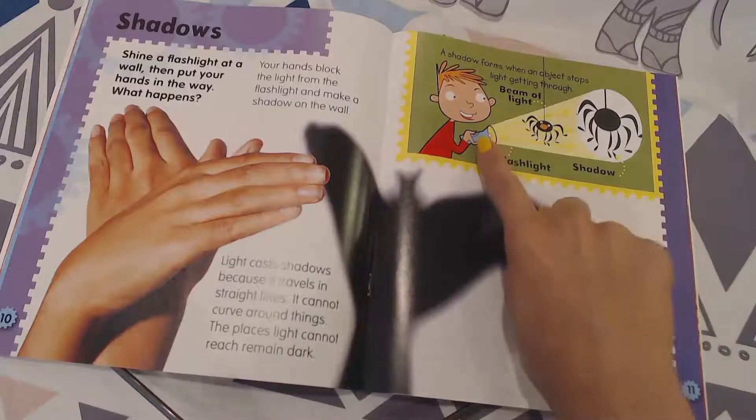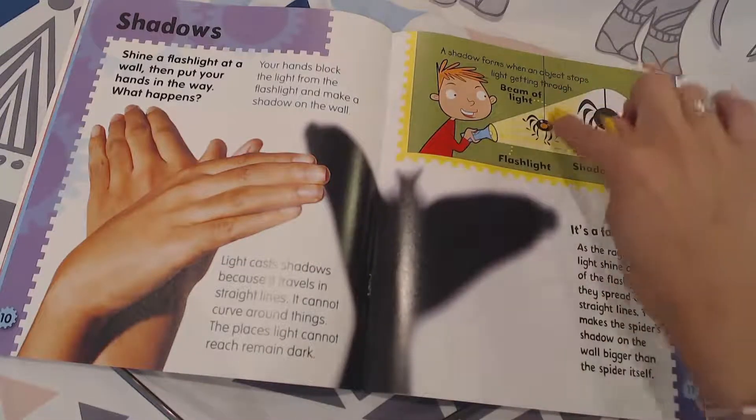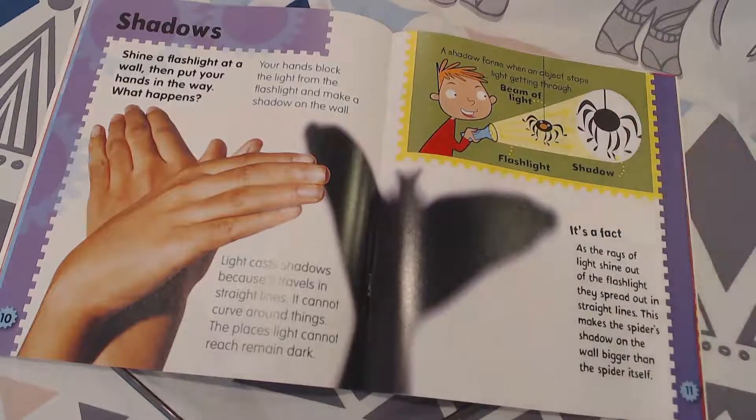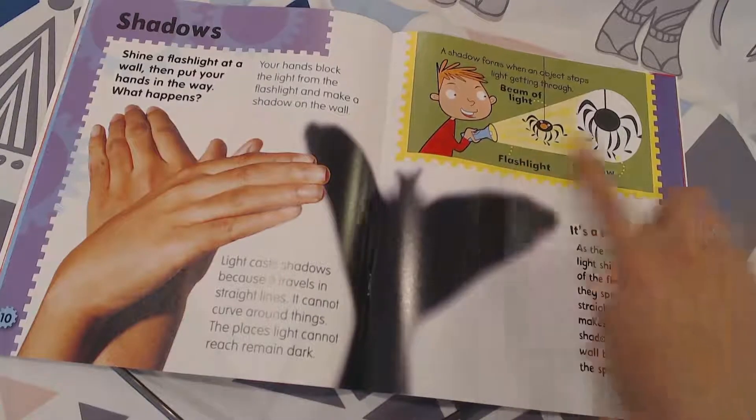On this side we've got this beam of light going onto this spider, and just like what it said, the spider looks much larger — so the flashlight creates a bigger shadow.